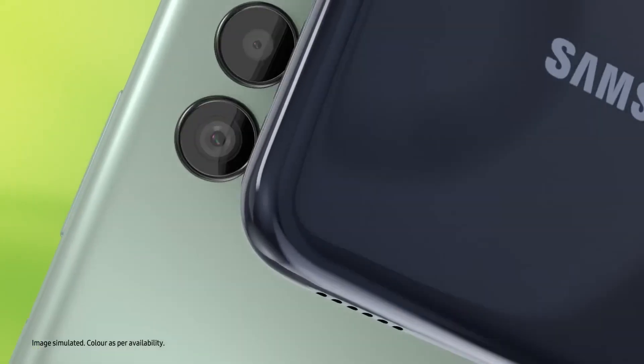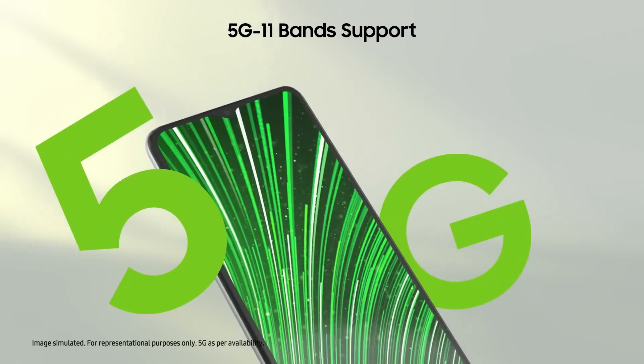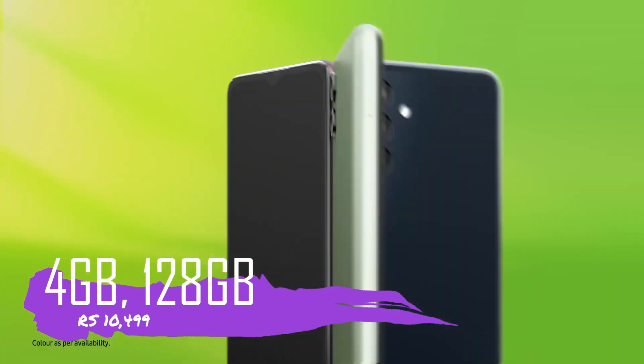This phone has a 5,000 mAh battery and 15W fast charging. It runs Android 12 and the fingerprint sensor is side-mounted. With 4GB RAM and 128GB storage, this phone is priced at ₹10,000.